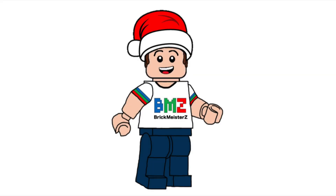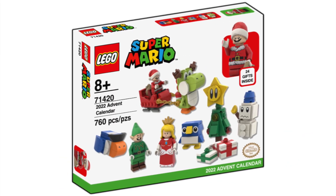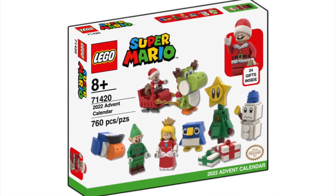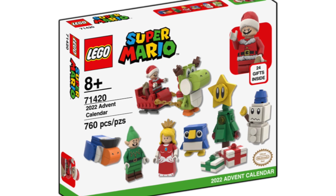Hello everybody, my name is Andrew from Brickmeister Z, and today is December 24th, which means it's time to open up the 24th and final door of my custom LEGO Super Mario 2022 Advent Calendar set.